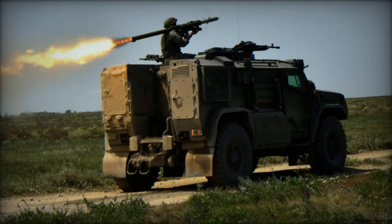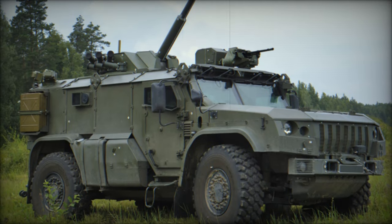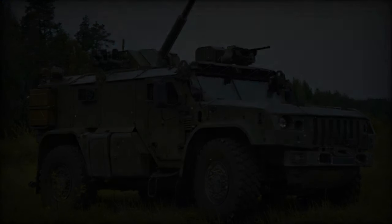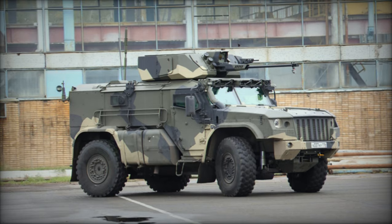Featuring a V-shaped hull, the vehicle is purportedly capable of withstanding a blast equivalent to eight kilograms of TNT beneath its hull. The standard version is equipped with a roof-mounted 12.7 mm machine gun, although variants exist with a 30 mm cannon or other weaponry.